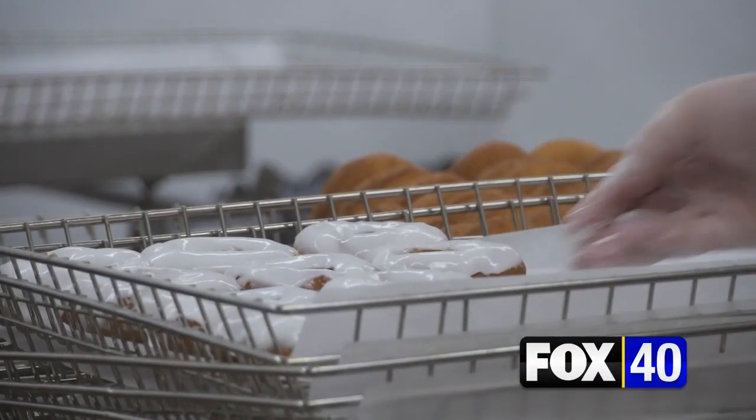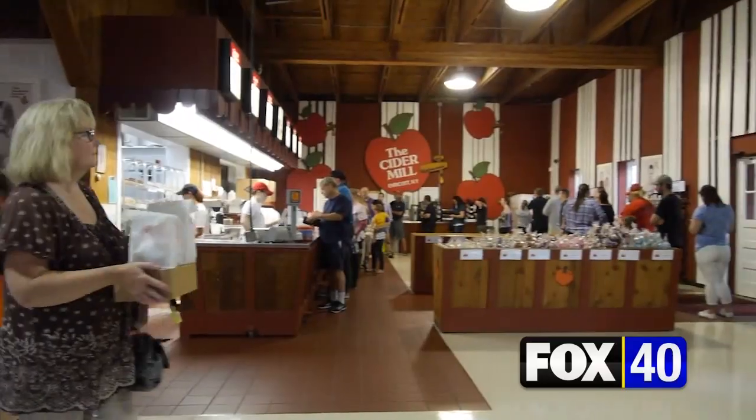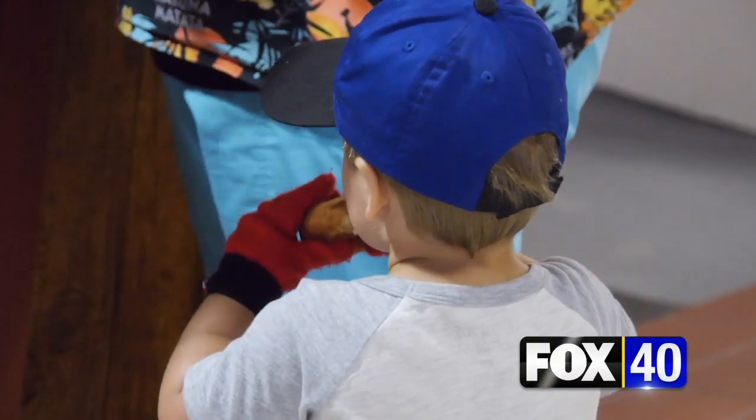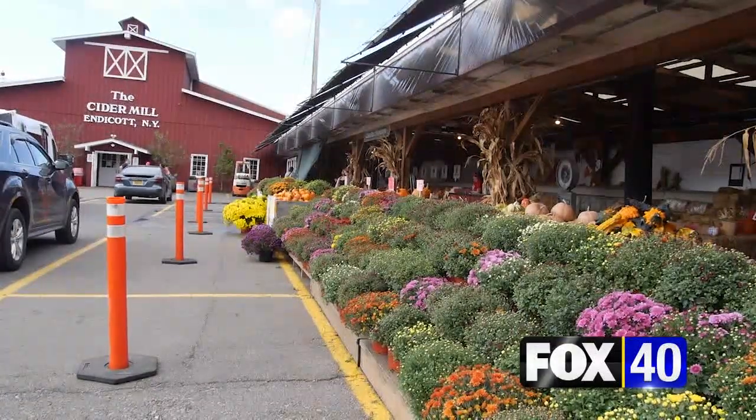'And that's what makes it interesting — it's looking back in time instead of this whole technological world that we all live in now.' Year after year, cider mill visitors leave 2 Nanticoke Ave. with a taste from simpler times. In Nanticoke, for Fox 40 News, I'm Amy Hogan.